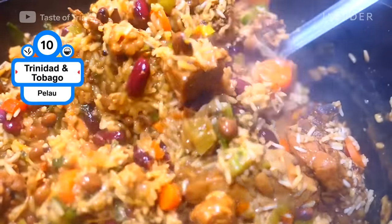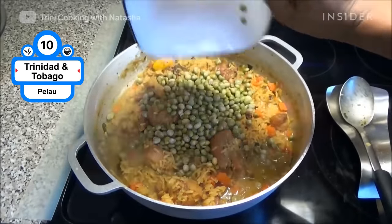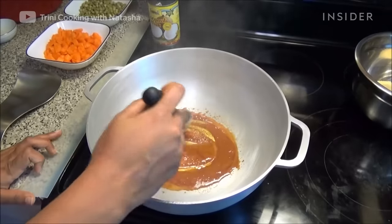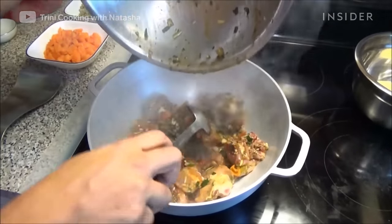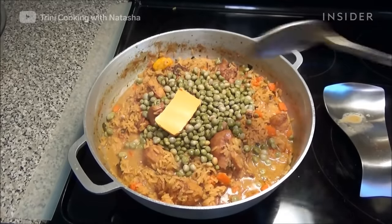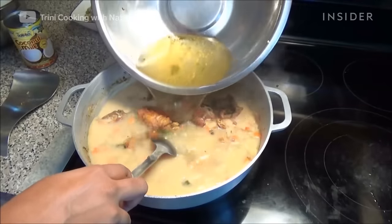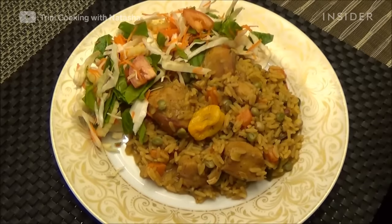Using similar ingredients like pigeon peas and coconut milk, Trinidad and Tobago's rice dish is called pelau. Trinidadians use a technique called browning the meat, by adding meat to burnt sugar in a pot with onions and garlic before adding the rice and other ingredients. For extra flavor, a key ingredient to add near the end of cooking would be golden ray salted butter. The final product can be served wet, meaning it's on the soupier side, or dry on the grainy side.